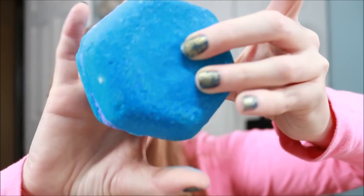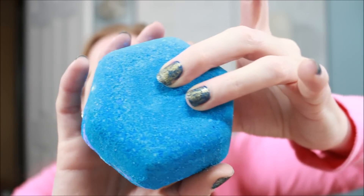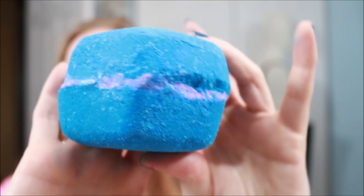Now onto the bath bombs. This first one is called Atlas — it's just a big hunk of blue bath bomb. I know this probably has lots of beautiful color inside that will pop out. The scent is grapefruit and rose, and it smells so nice. I definitely smell the rose in there with a bit of sweetness from the grapefruit. That bath water is gonna be gorgeous.